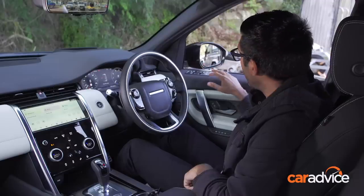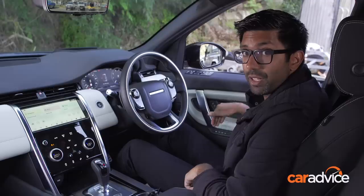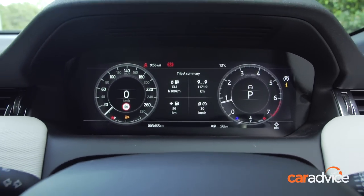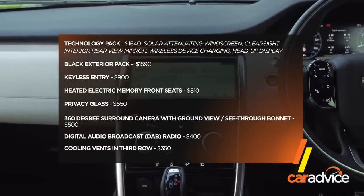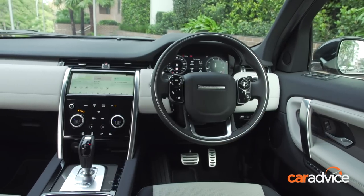Moving to the driver's door, we've got the window master switch up top, three-position memory for the driver's seat, and the lock and unlock for the door near the handle in a very logical position. Given the complexity of Land Rover's option list, we thought it would be best to lay things out simply. There are certainly important options worth considering such as keyless entry, and some more trivial items like $400 for DAB radio.